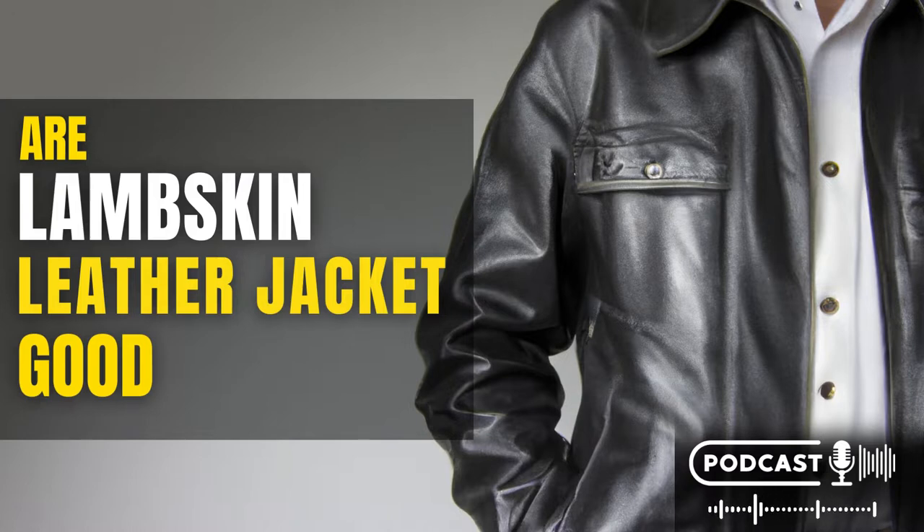Conclusion: Lambskin leather jackets are still the best for a number of reasons. They are durable, they look great, and they last longer than other types of leather jackets. If you're looking for a new leather jacket, be sure to check out our selection of lambskin leather jackets — you won't be disappointed. Thanks for listening. Subscribe now for more leather jacket guides. Want to purchase leather jackets for men and women? Check out Leatherings.com.